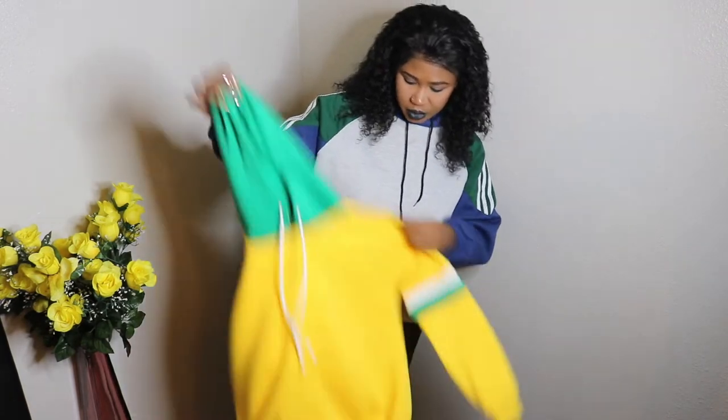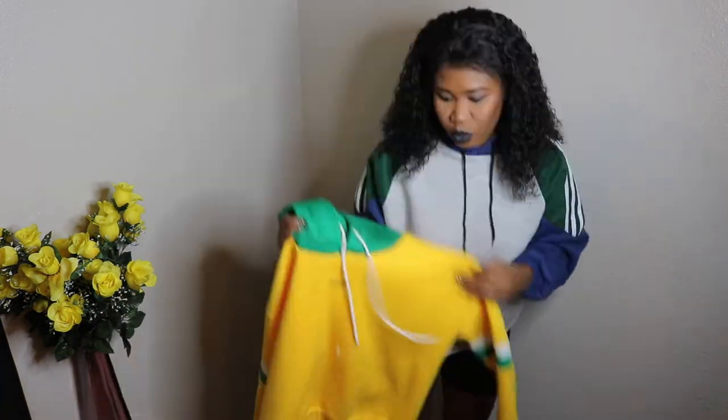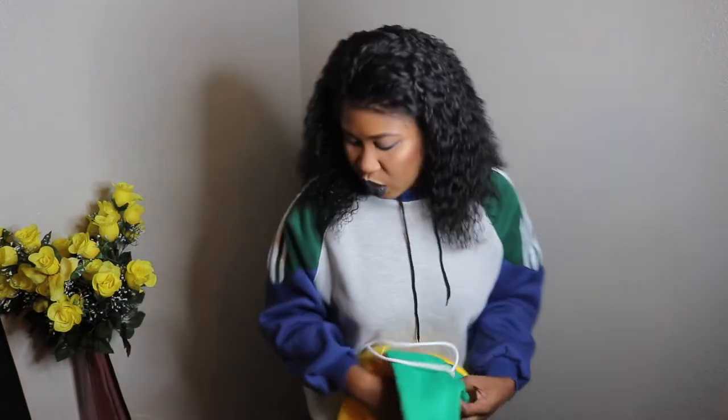My favorite hoodie from this haul is this yellow and green hoodie — it's a werewolf design. I didn't even know that was there until I wore it to work. It has white strings and doesn't have any pockets. Got toothpaste on it — I need to go wash it.